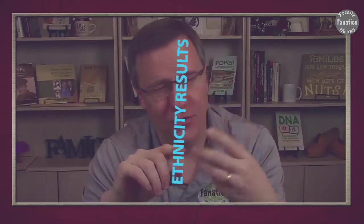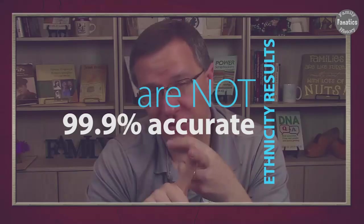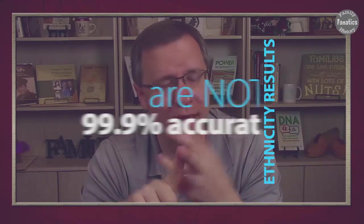And then we get to the ethnicity results. There's nowhere close to 99.9% accuracy — it's just not possible because we don't have the data. So that's your three for the 99.9% accuracy: with raw data it's about 99%; with match data at 30 centimorgans or greater it's about 99.9%; but with ethnicity, there's no real way to actually measure it.